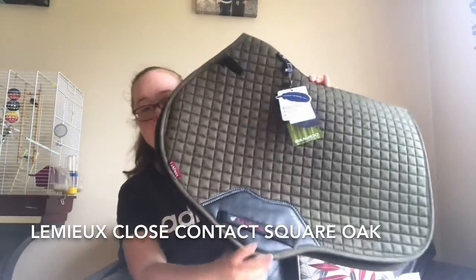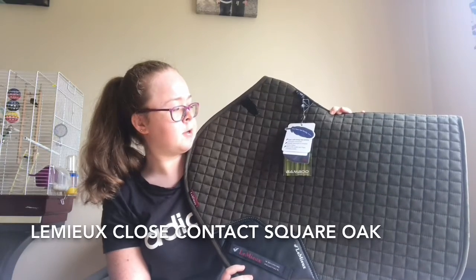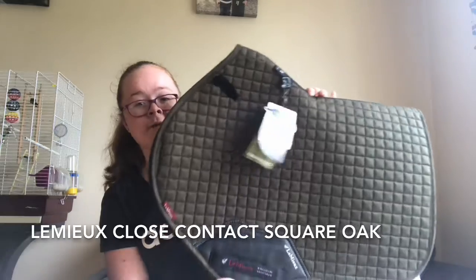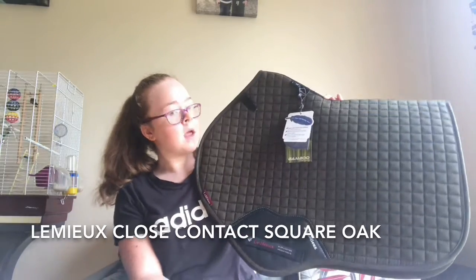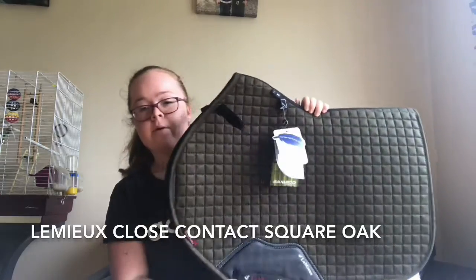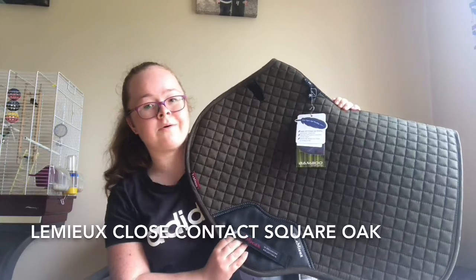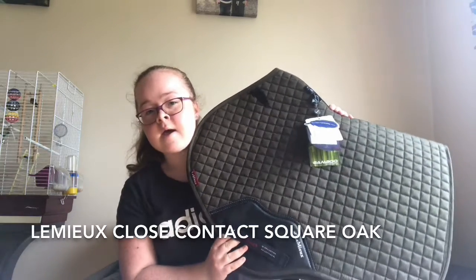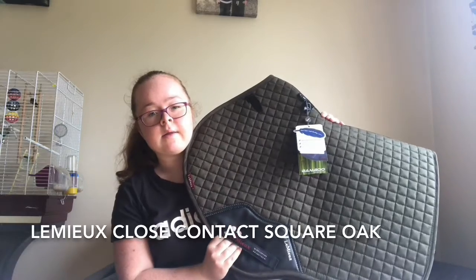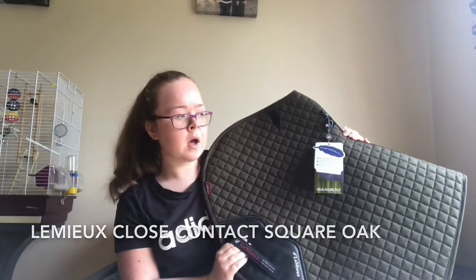This is the new autumn/winter collection 2021. It's a real autumn color. I wasn't sure about it at first, but it kind of grew on me when I saw it all over Instagram and TikTok, and it looks a lot nicer in person.